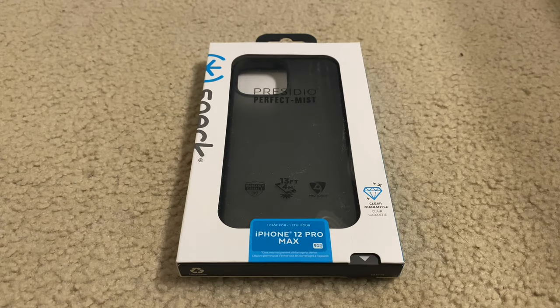Alrighty guys, this is me, the Almighty D, Deragon from YouTube, and we're unboxing another Spec case.